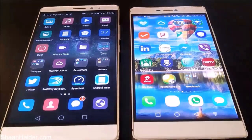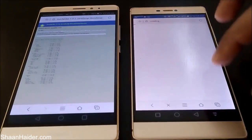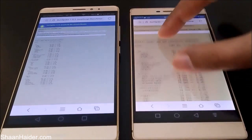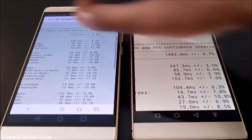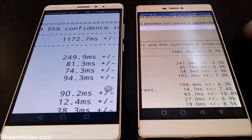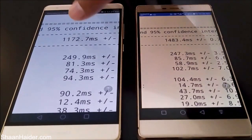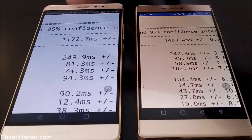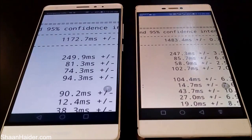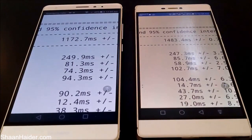Let's go to the browser and perform our SunSpider browser test. For the Huawei P8, the elapsed time is 1,483 milliseconds, and for the Huawei Mate S it is 1,172.7 milliseconds. So the winner here is once again the Huawei Mate S, as it took less time to finish the entire SunSpider browser test.